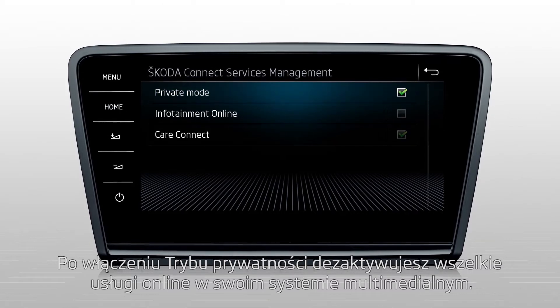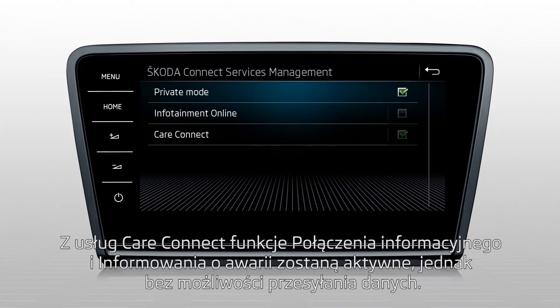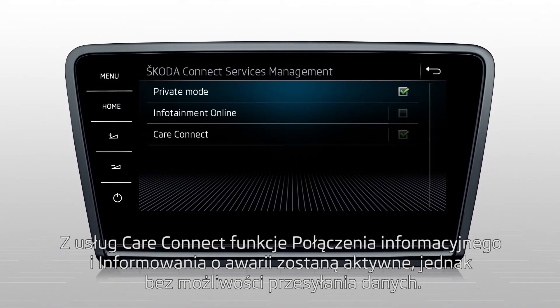infotainment online services will become inactive. For care connect services, the info call and breakdown call will remain active without data transfer.